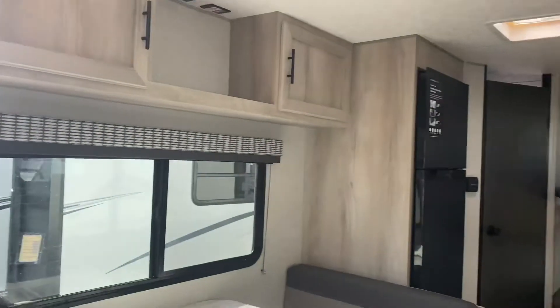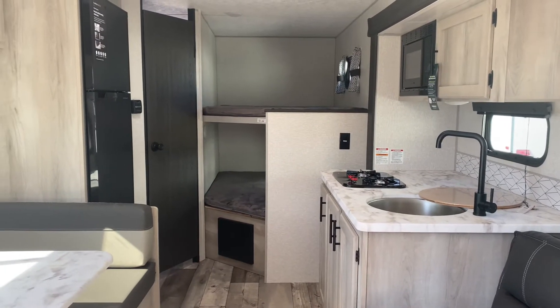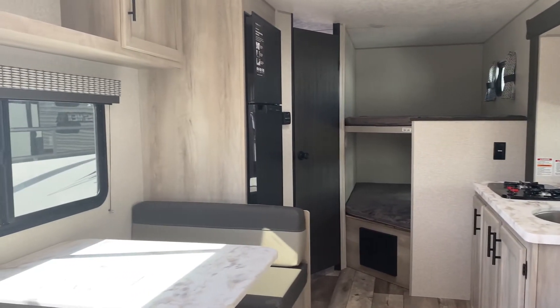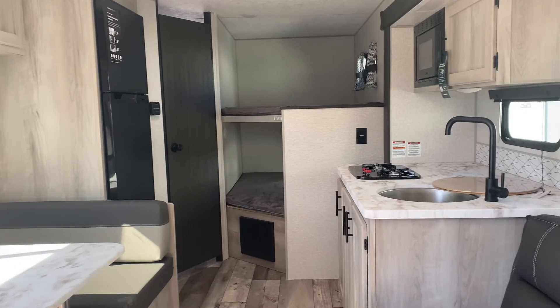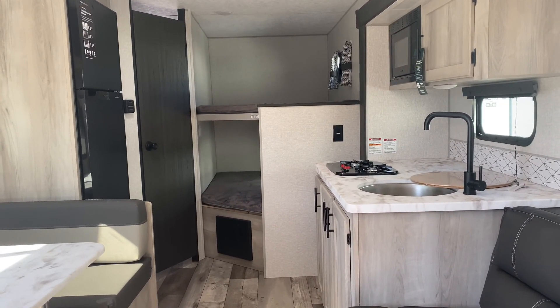Thanks for joining the tour today. Hope to see you soon. WilderRV.com for our inventory 24-7 on the World Wide Web. We're located at 1011 Clark Street in beautiful Clinton, Missouri. Come see us. See you soon. Bye-bye, take care.